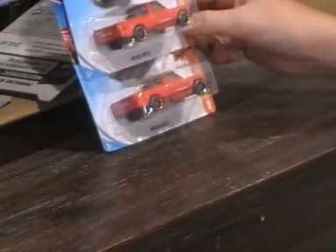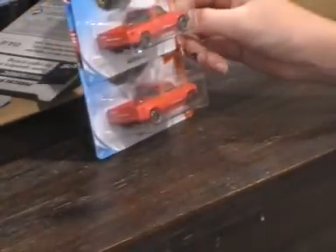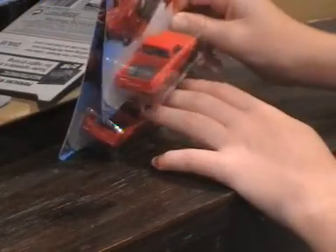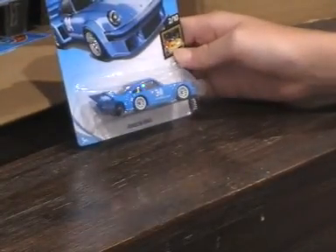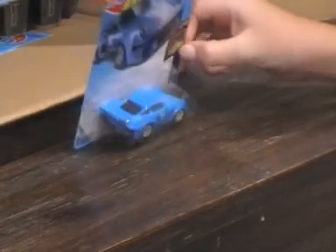Now we have a Mazda RX7 — Hot Wheels Hot Trucks, 1 out of 10. I really like this car. We have a Porsche 934.5 — Matt Burners, 2 out of 10. I really love the Porsche. I love that blue.